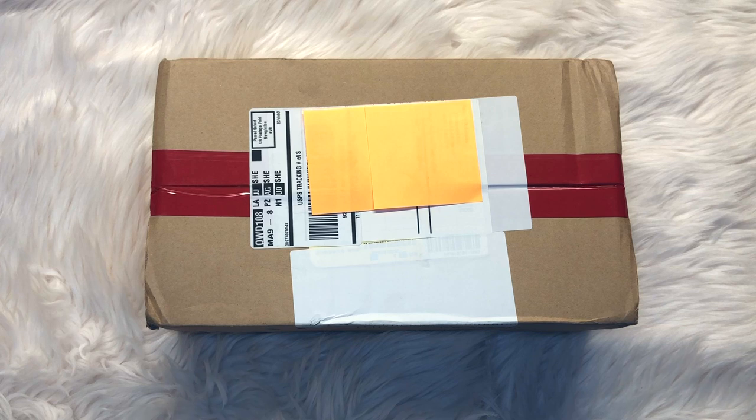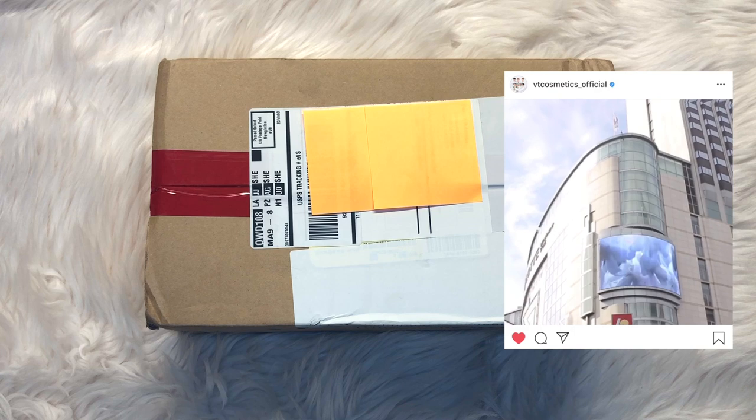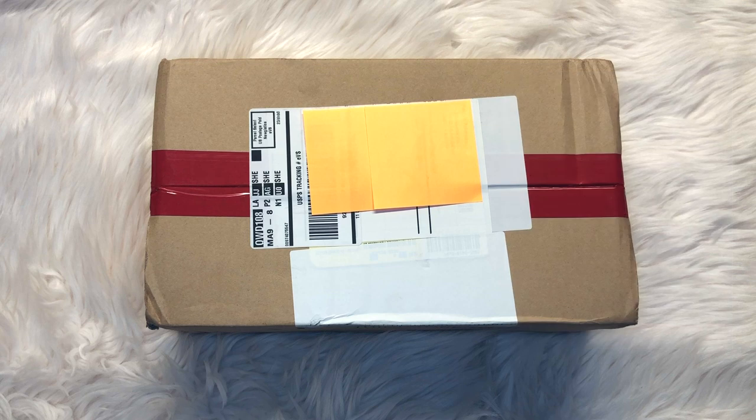They started releasing pictures of these a bit before the actual release date, which was September 27th — last Friday. Their pop-up store in Seoul in Lotte Department Store in Myeongdong opened on the 27th and runs until October 6th. Today is October 1st here in Eastern Standard Time, but it's October 2nd in Korea. I'm sure they will be making rounds to other cities to sell these.